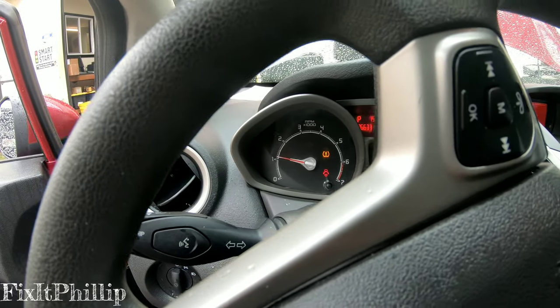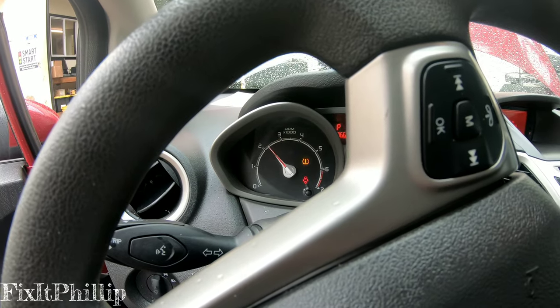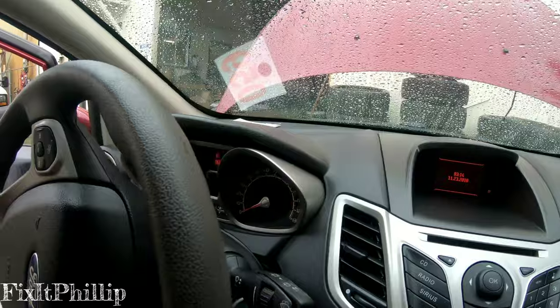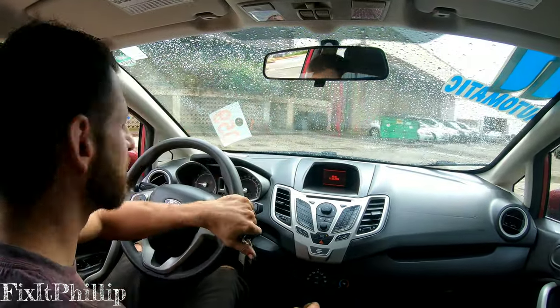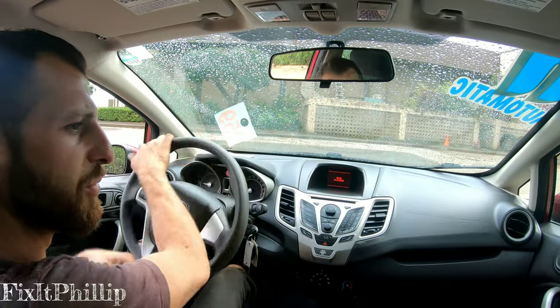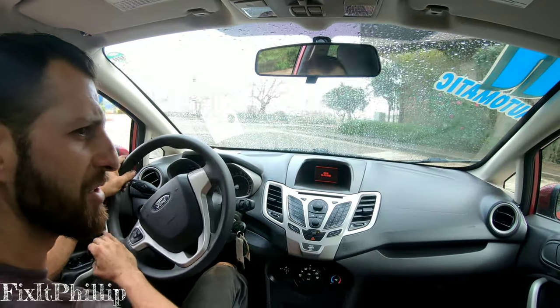Okay, we have throttle now — before it would only go up to 2000 RPMs, so now it's going up. Let's see what happens when we drive it. As far as the extended warranty on these, I think it starts at 2011 and newer — I don't know what year they cut it off, I want to say 2015 but I'm not sure.